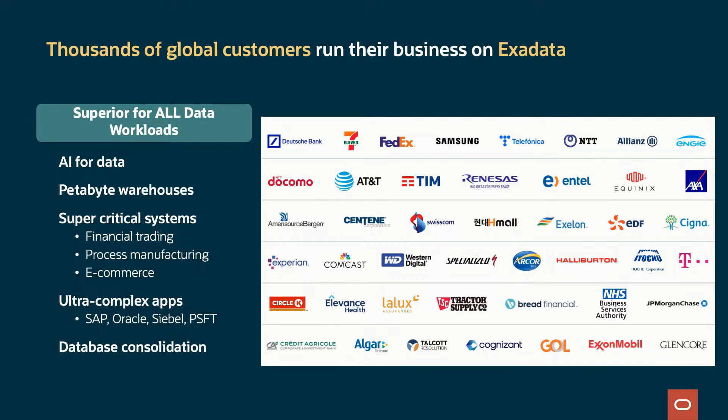We have impressive performance for AI vector search on Exadata. We run the largest petabyte warehouses. We run mission-critical systems such as financial trading, process manufacturing, and e-commerce systems. We seamlessly run ultra-complicated applications such as SAP, Oracle, Siebel, and PeopleSoft. Exadata is so fast that customers have consolidated lots of databases on an Exadata, allowing them to reduce power and lower cost.